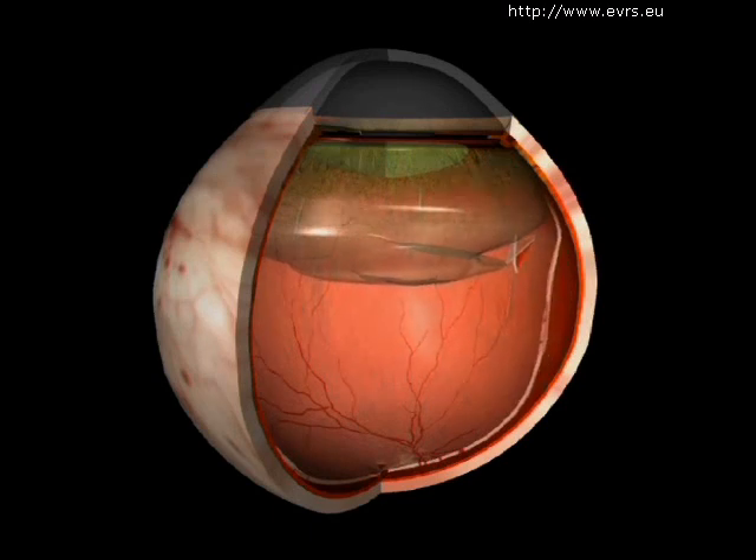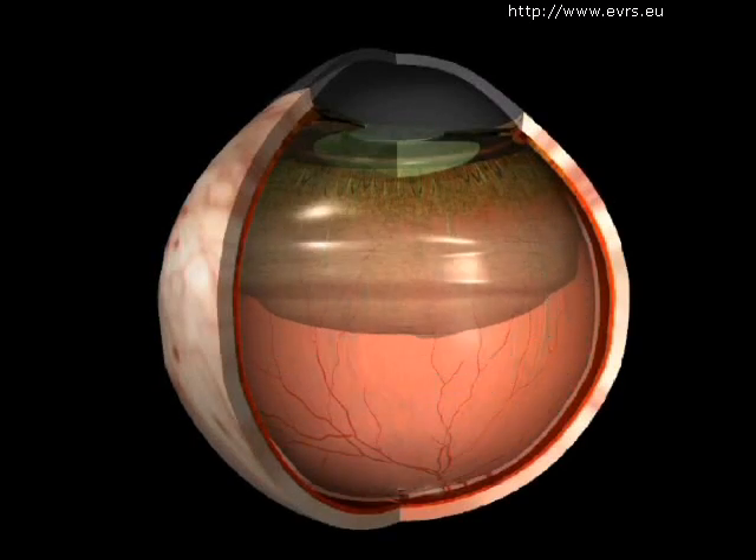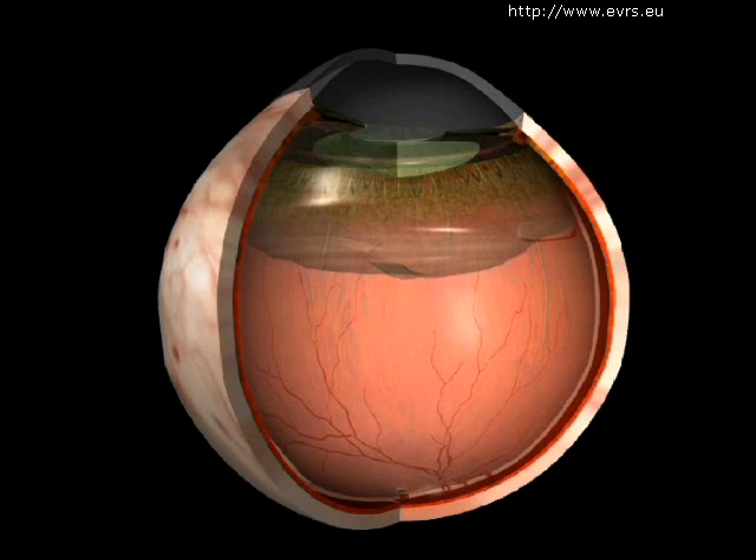A retinal tear will allow intraocular fluids to pass through and detach the retina. In the large majority of cases, there is nothing that indicates that a retinal detachment will occur before it actually happens.